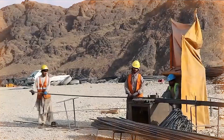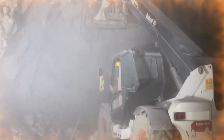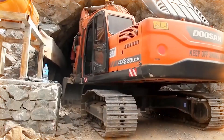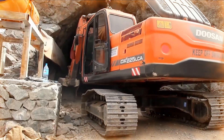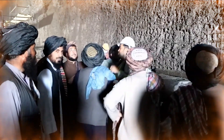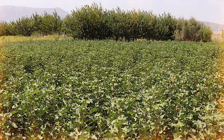This dam is being built in Farah province, located in southwestern Afghanistan, which geographically borders Iran. The province is famous for its vast agricultural lands and the Farah River, which originates from the mountains of the province. Farah is one of the oldest provinces in Afghanistan and has its own rich history and culture, and is best known for its agriculture.